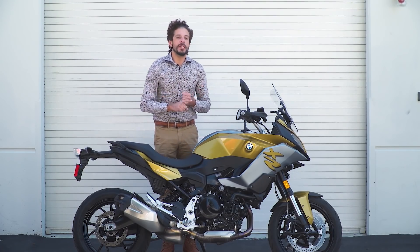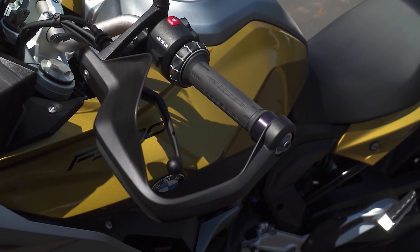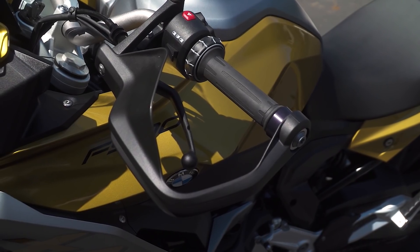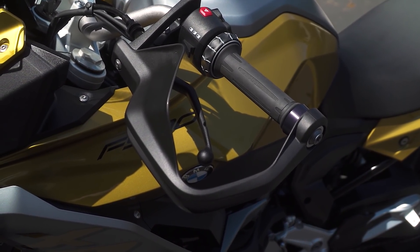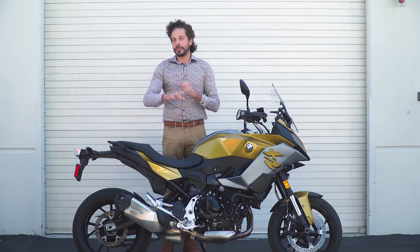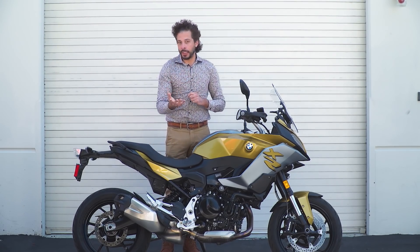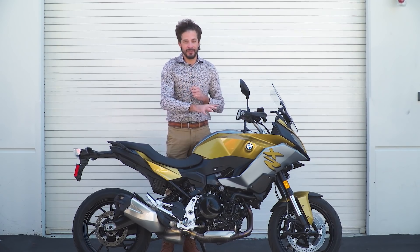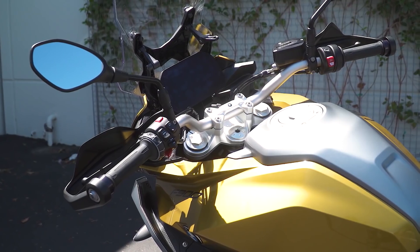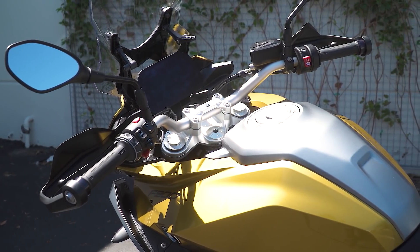This particular F900XR is outfitted with BMW's optional $250 plastic hand grips. These do a good job of blocking the wind and keeping your hands a little bit warmer. Strangely, this bike actually does not have heated grips or cruise control — those are available as an option and this test bike didn't have it, which is strange for BMW. But that's how they're trying to hit the $11,700 MSRP on this bike.